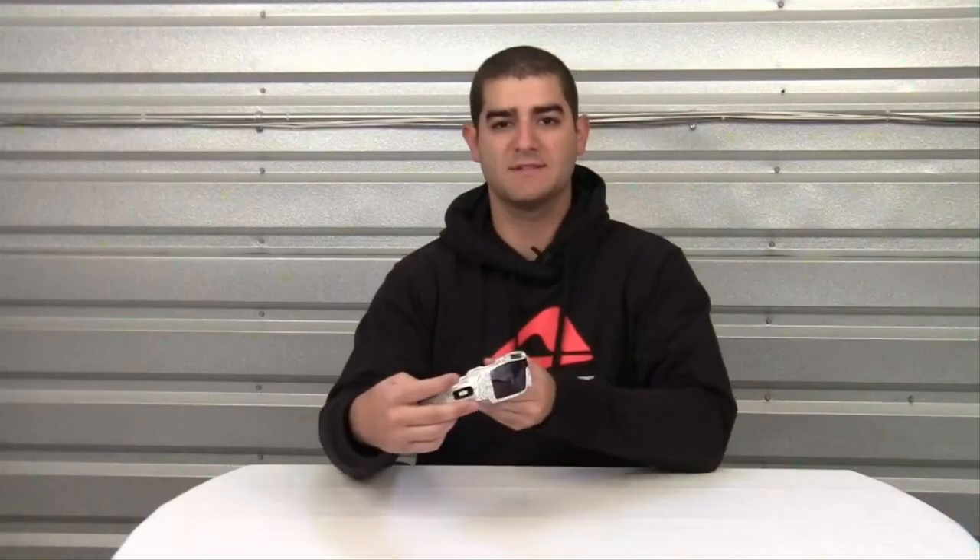Hello and welcome to another product video. My name is Nick. Today we'll be looking at the Oakley Oil Rig sunglasses.